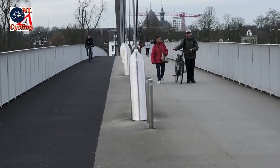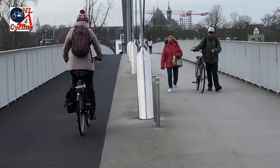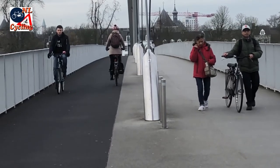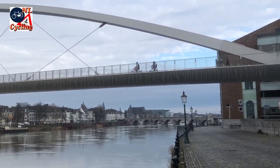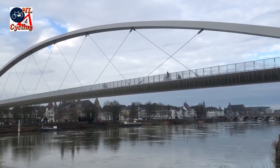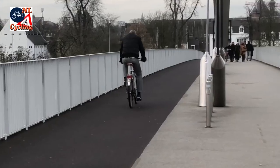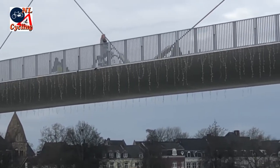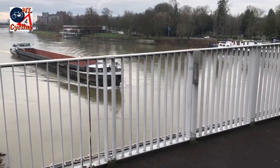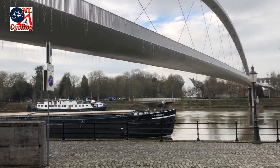The bridge deck is 7.2 meters wide and it has a clearly defined space for walking and one for cycling. People cycle 10 meters over the water, while the top of the arch is at 26 meters over the water. Ships pass the bridge unhindered, because the waterway authority forbade pillars.